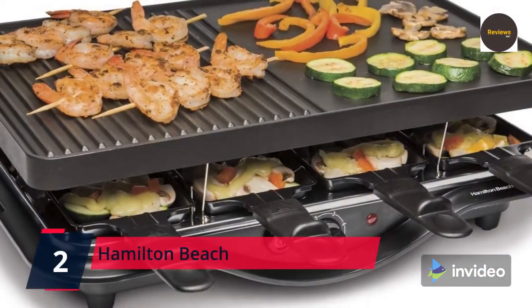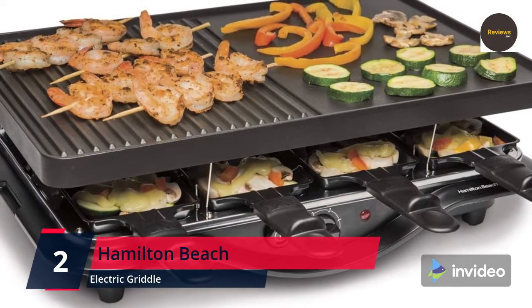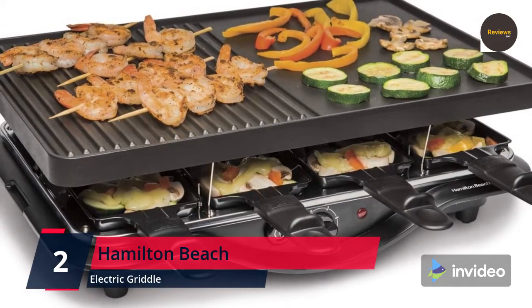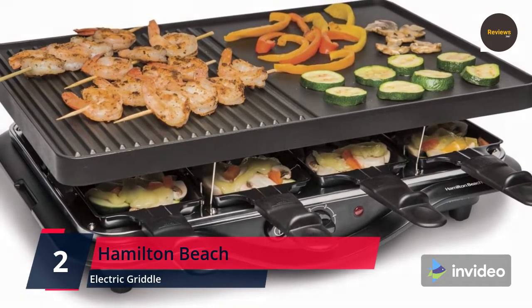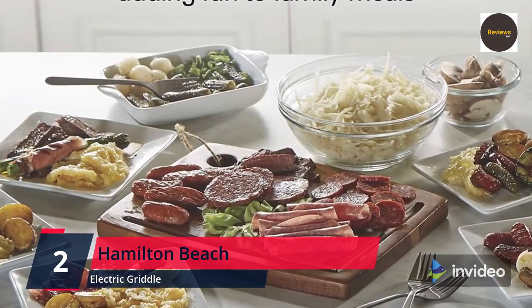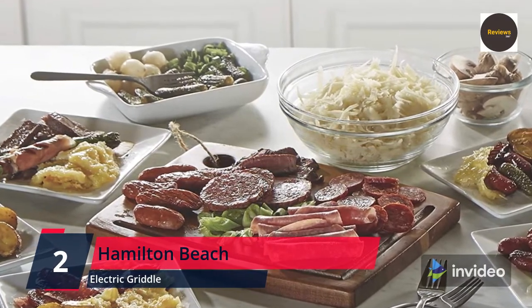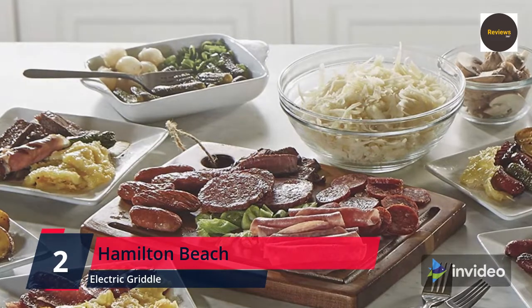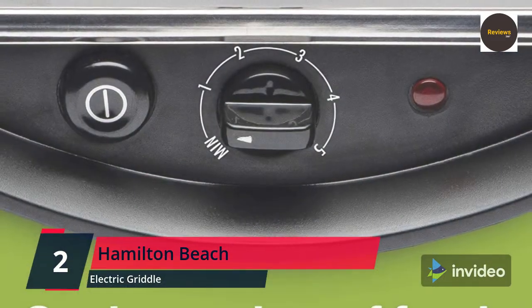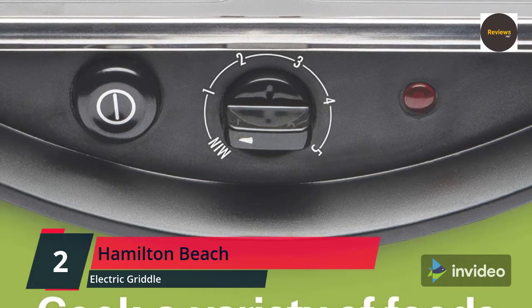Number 2: Hamilton Beach 8-Serving Raclette Electric Indoor Grill — ideal for parties and family fun. The raclette portable party grill includes a large 200-square-inch dual-texture non-stick grill/griddle surface and eight heat-resistant warming trays for individual servings. It's perfect for parties or adding fun to family meals. The non-stick grill/griddle is perfect for searing meats, shrimp, and vegetables at higher heat while cheeses and sauces warm in the individual raclette warming trays below.